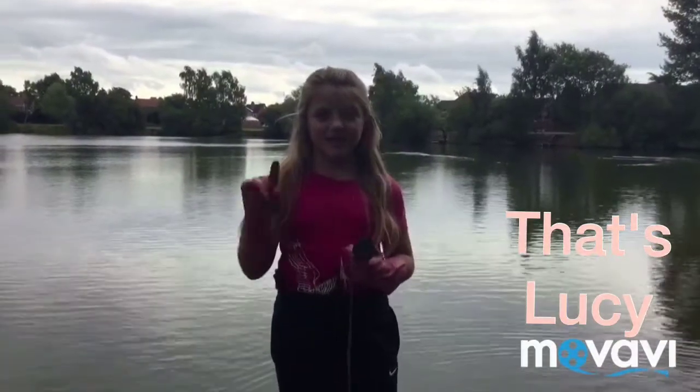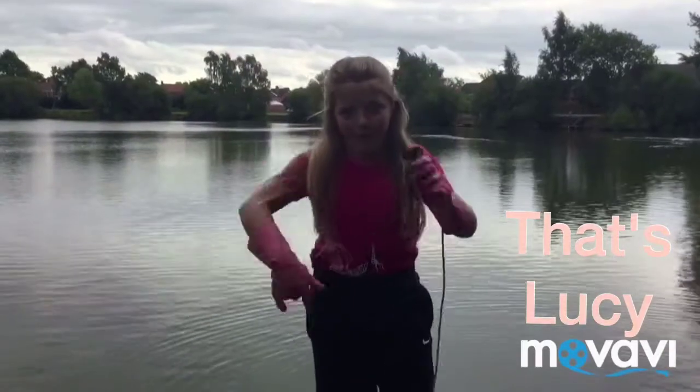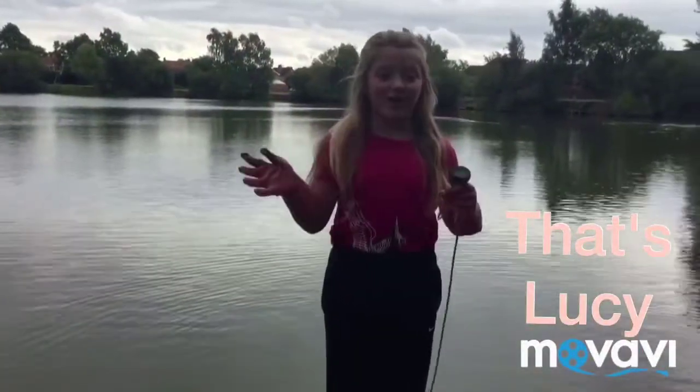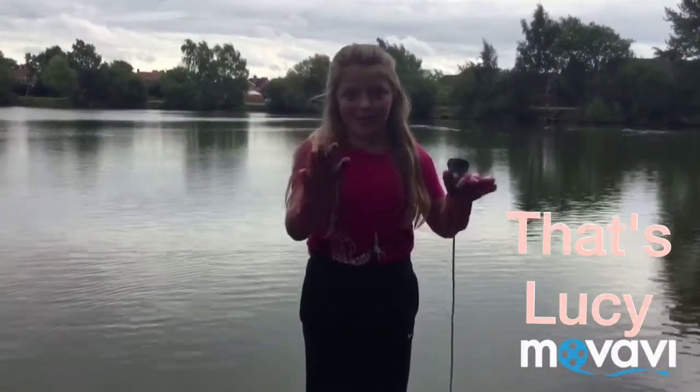Welcome back to That's Lucy, I'm Lucy, and my camera person is, drum roll please, Wendy! Hiya. Excuse me, I've got the hiccups, so if you hear me hiccuping, it's not a thing with the video.